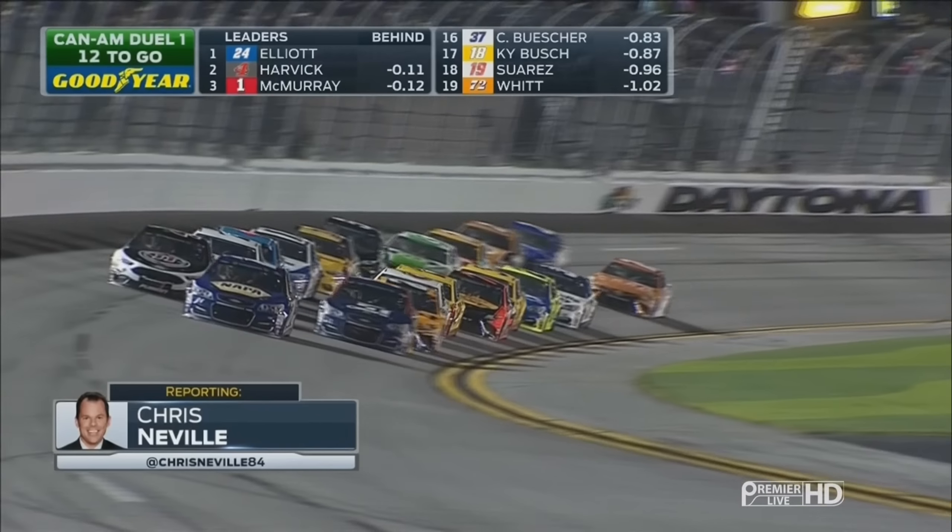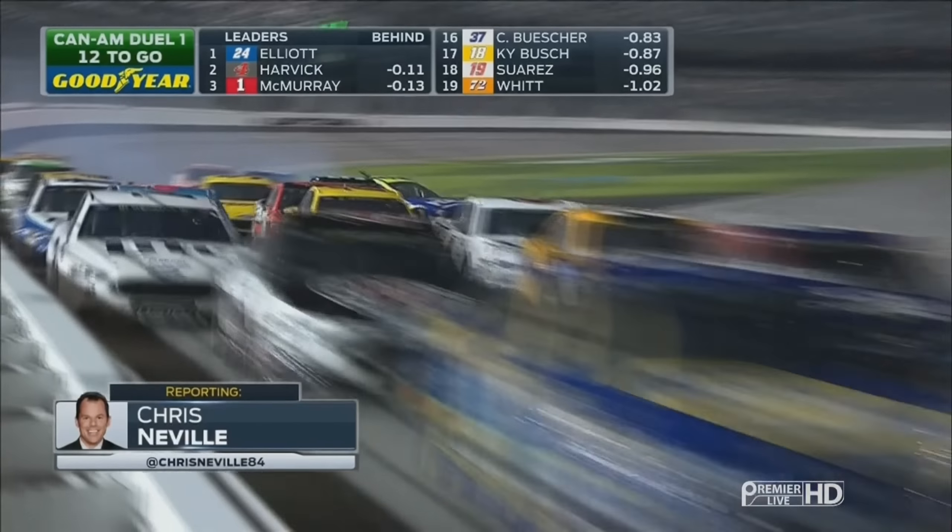Did that car just bump the wall? On the racetrack, Kenseth got shuffled. Trouble! The 55's around.